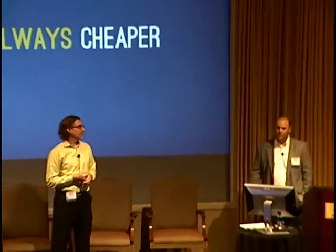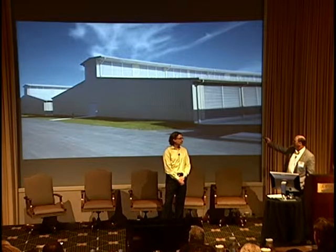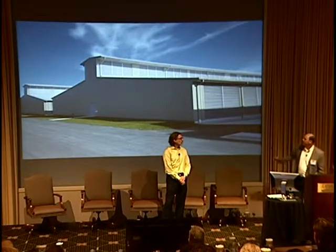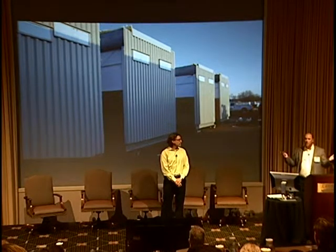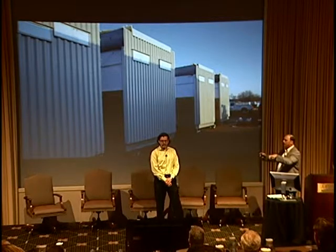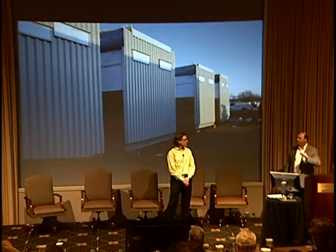One myth is that modular is always cheaper. The Yahoo Compute Coop in upstate New York — a pre-manufactured metal building — is a pretty efficient way to build white space at $50 a square foot for the structure, versus 12-by-50 modules at 600 square feet a clip that cost $150 a square foot. Modules have to ship and be lifted by crane, so they're very heavy structures. There are applications where modular is definitely cheaper, but it's not necessarily always the cheapest route.